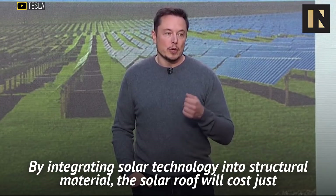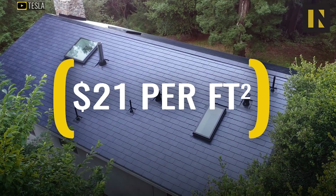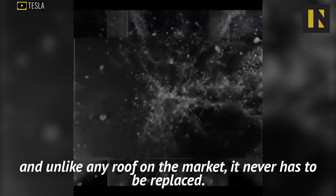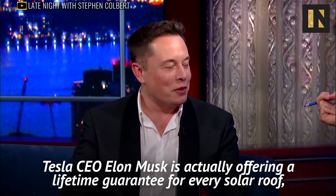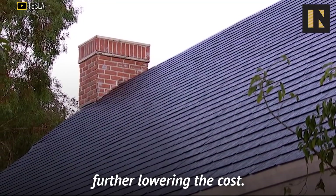By integrating solar technology into structural material, the solar roof will cost just $21 per square foot, and unlike any roof on the market, it never has to be replaced. While the connectors are built to last well over 30 years, Tesla CEO Elon Musk is actually offering a lifetime guarantee for every solar roof, further lowering the cost.